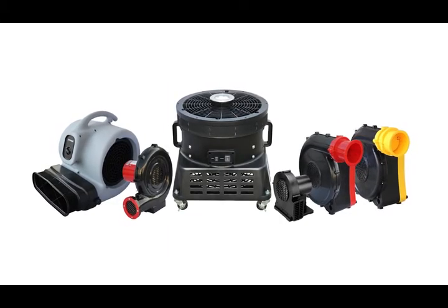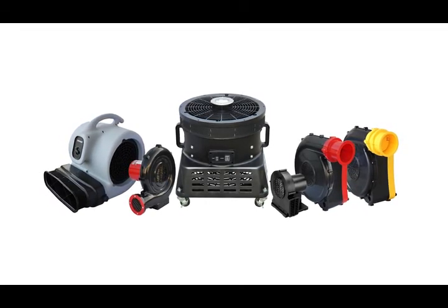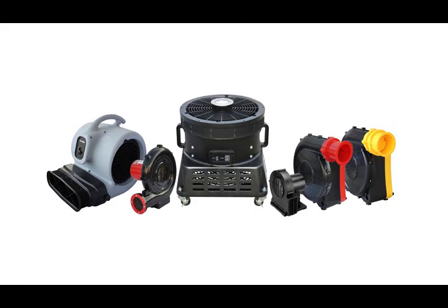X-Power is your source for powerful, effective, and reliable solutions for a variety of advertising, amusement, ventilation, and other industrial applications.